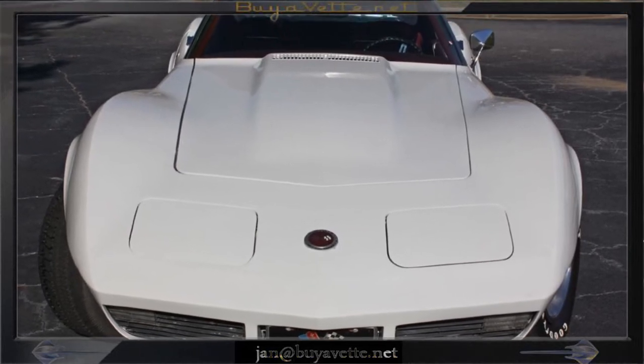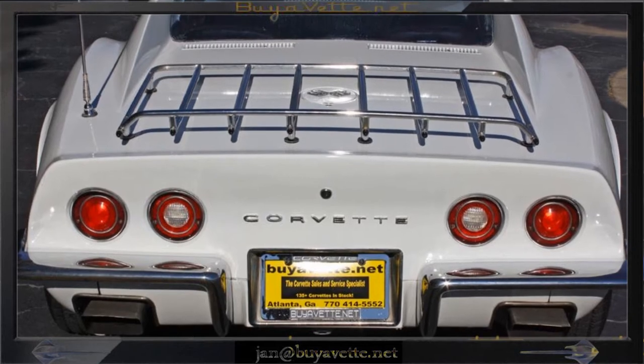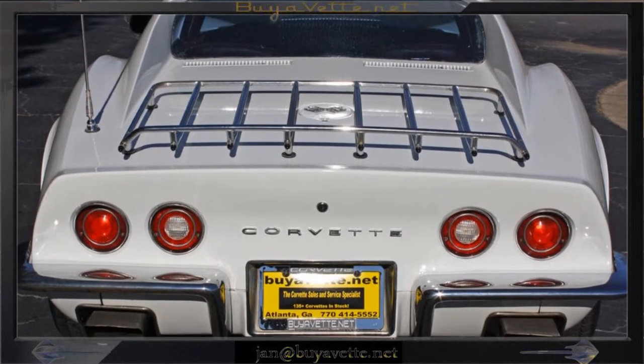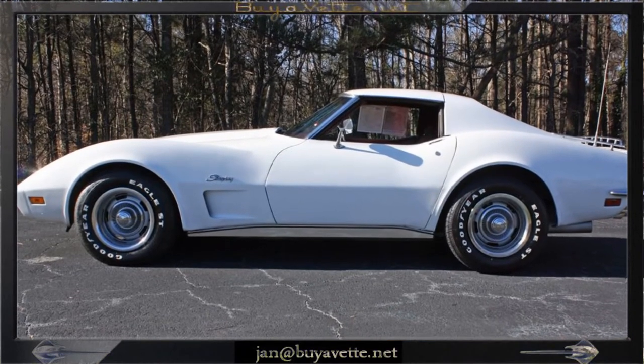Equipment includes AM FM stereo, it also has power steering, power brakes, and air conditioning, power windows, luggage rack, and more.